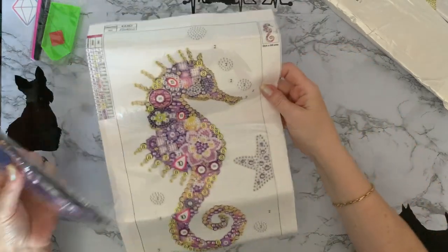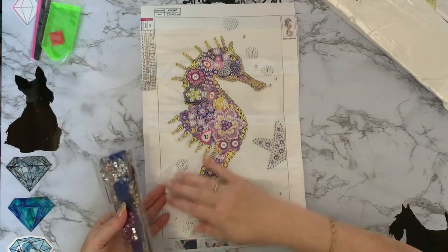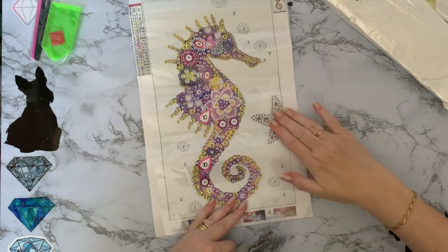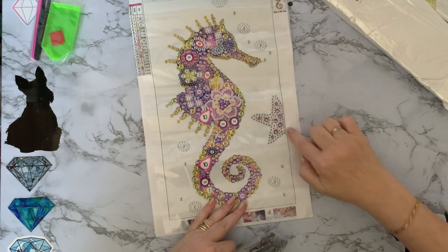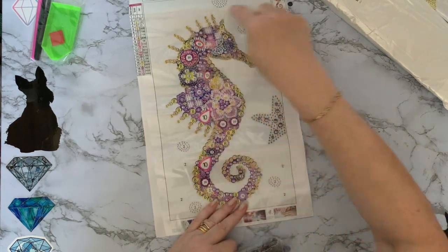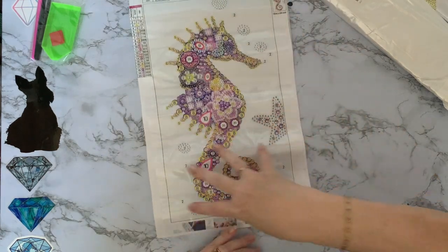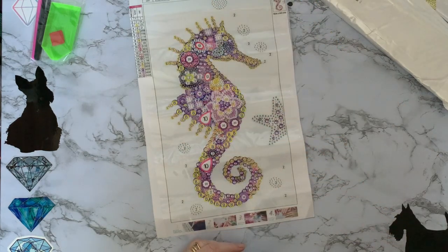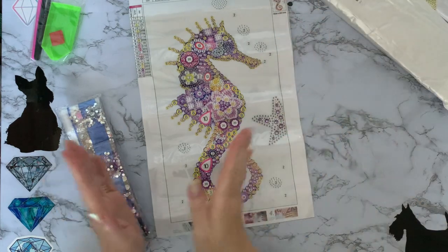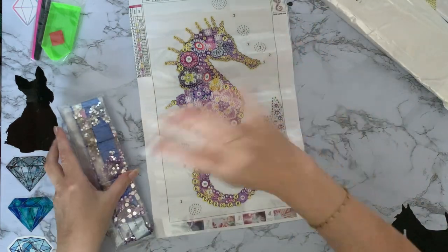Absolutely gorgeous — I like that. We've got a starfish here as well, with all little gems and different sizes on it, and then little ones which I presume will be clear, like little bubbles. It's swimming with little bubbles because they sort of swim sideways — you know, they don't go up and down, they go sideways.